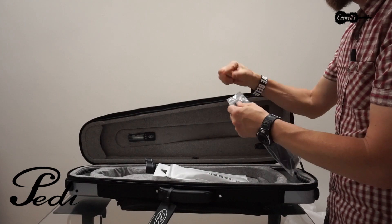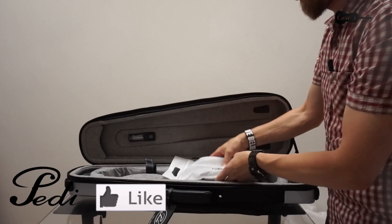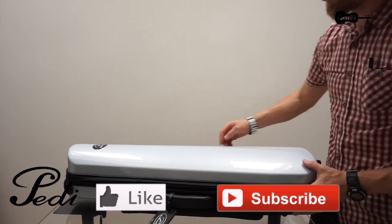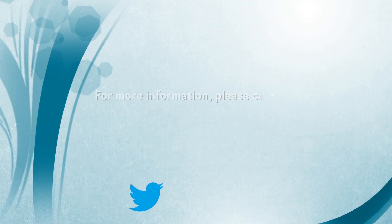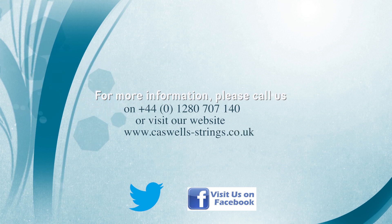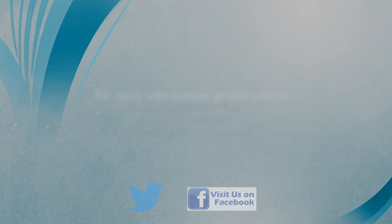Thank you for watching and if you have enjoyed our video please select the like button and subscribe to our channel. Please feel free to leave any comments below the video. For more information please call us on 01280 707 140 or visit our website at www.castle-strings.co.uk.